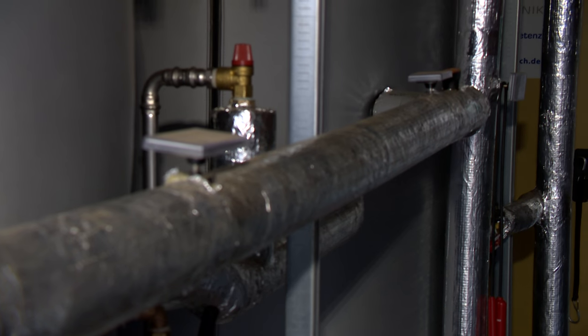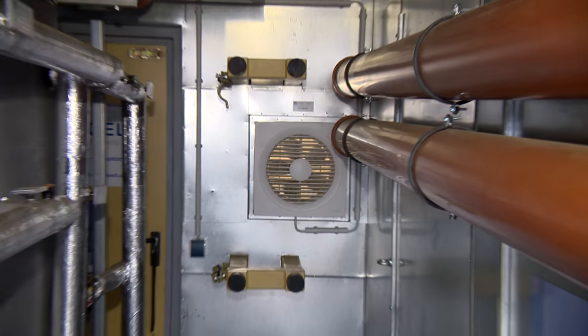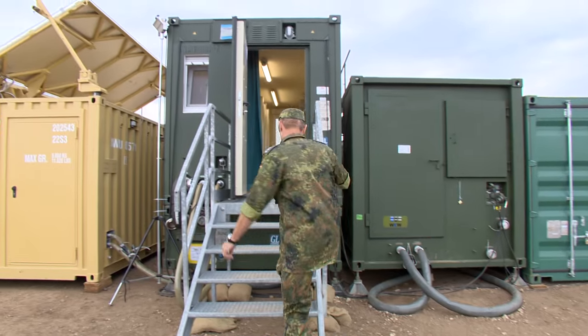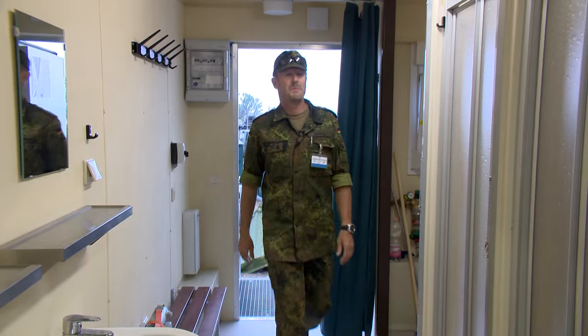The container can produce 2,000 litres of hot water per day, enough for up to 200 soldiers. The only part of the container requiring power is a small pump that circulates the water through the panel as it is being heated. This makes it possible to produce thousands of litres of hot water with almost no electricity at all. A small photovoltaic cell can easily provide enough power.